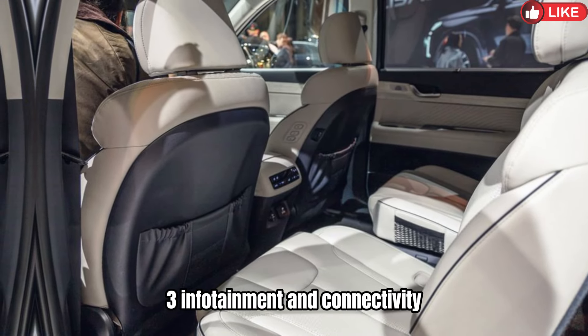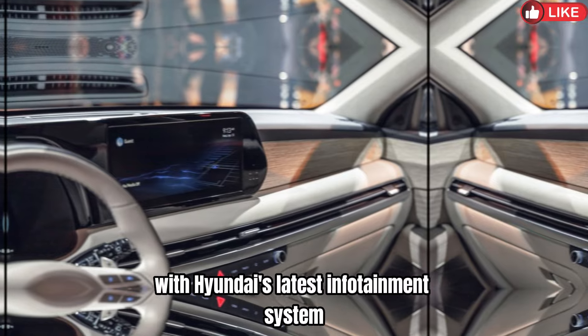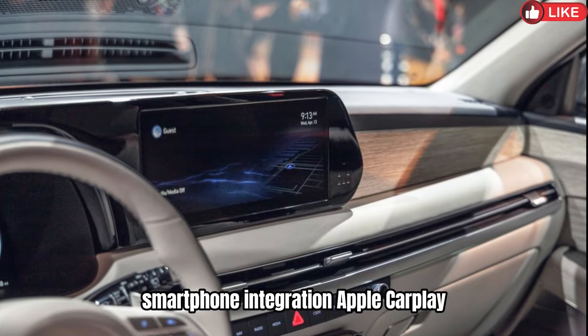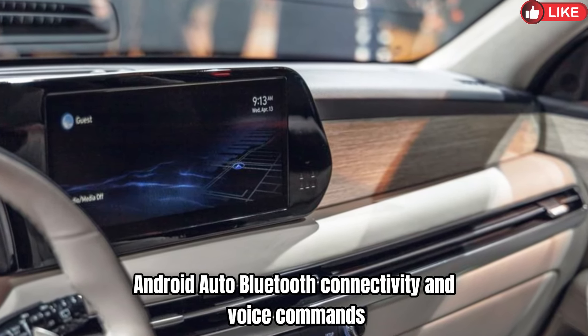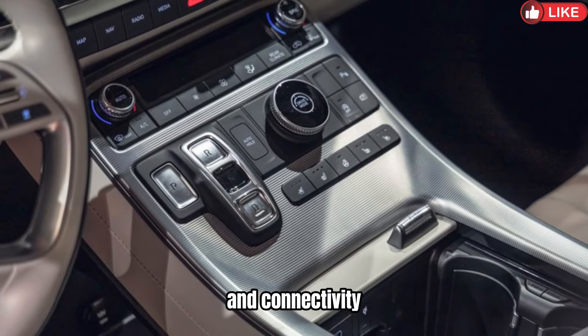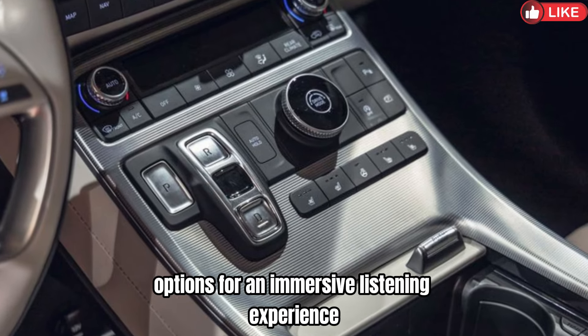3. Infotainment and Connectivity: Large touchscreen display with Hyundai's latest infotainment system, supporting features like navigation, smartphone integration, Apple CarPlay, Android Auto, Bluetooth connectivity, and voice commands. USB ports throughout the cabin for charging devices and connectivity. Premium audio system options for an immersive listening experience.